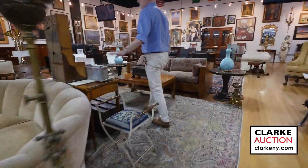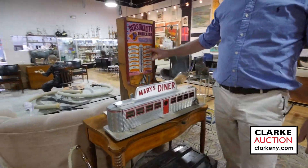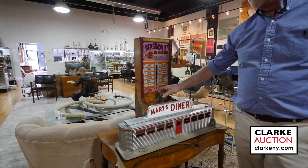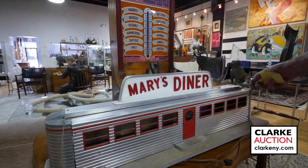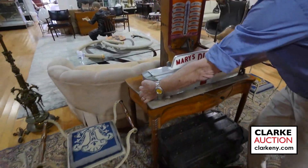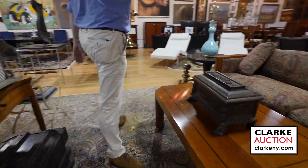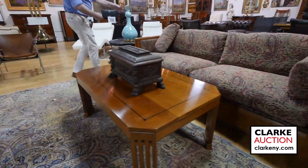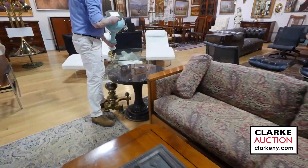Nice bronze standing lamp. Here is a super duper lot for a kids' room, for anywhere, for the office — we have the personality indicator and it works. This here is Marty's Diner — it lights up, and both are from the same estate, so I put them together. Heavy weight aluminium. More Stickley — carved trunk Stickley settee. These two lamps — there's a lot of interest in these — are by Spitzmiller, came from Greenwich.